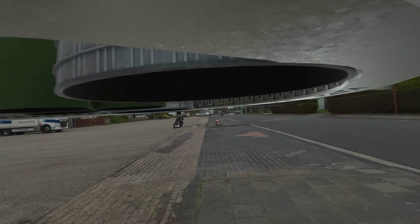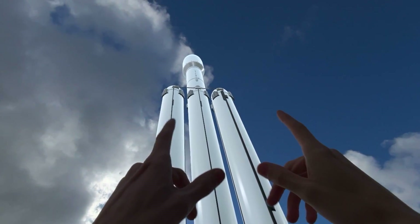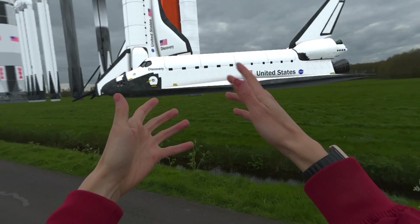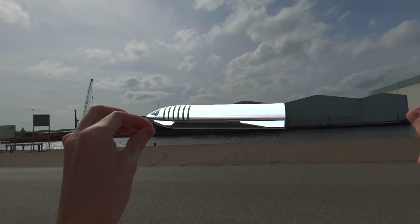The best part is that you don't need a VIP pass to travel to a launch site or buy a ticket to a space museum to experience it. The moment you put on the headset, the universe comes to you, summoning these incredible spaceships from the palm of your hand.